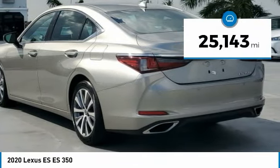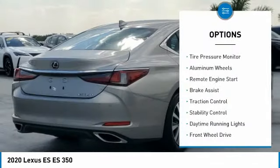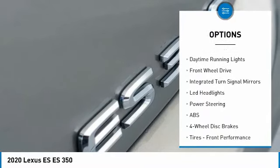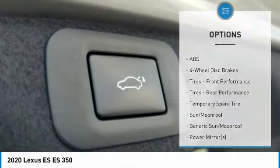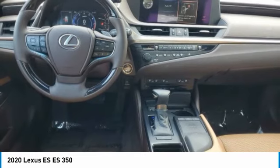This vehicle has less than 30,000 miles. Here are some of this vehicle's great options: tire pressure monitor, aluminum wheels, remote engine start, brake assist, traction control, stability control, daytime running lights, FWD, integrated turn signal mirrors, and LED headlights.